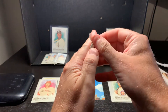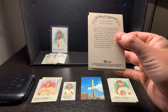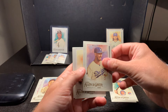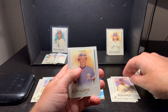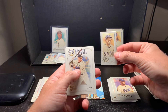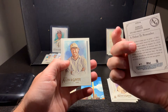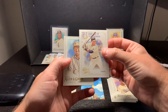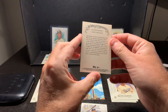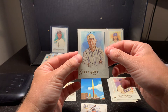Pack number two - we got Lou Gehrig, Cody Bellinger - big Dodger fan here, love Bellinger - Rod Carew, Machado, Aaron Judge 'Debut to Remember' - looks like that's an insert. Put Davis in the middle, and then this is interesting - Chip Gains. All righty then.